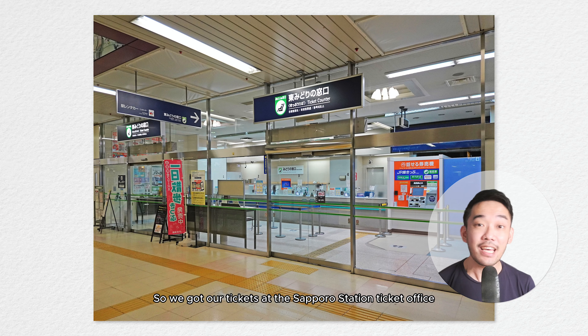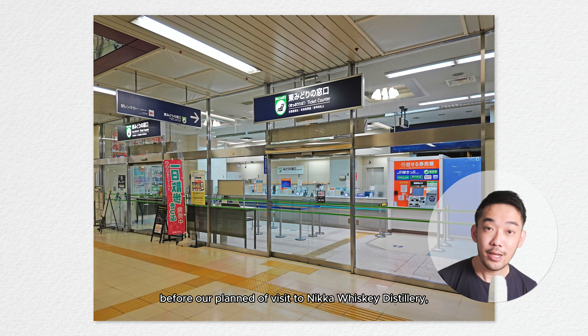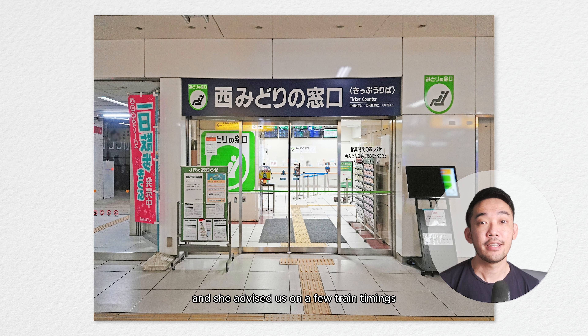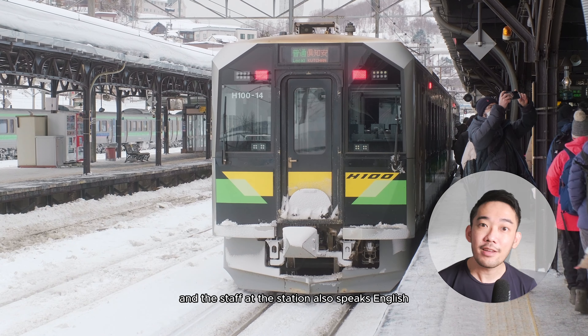We got our tickets at the Sapporo Station ticket office a few days earlier before our planned visit to Nikka Whiskey Distillery. We approached the staff and she advised us on a few train timings. We chose our preferred timing and made payment — they accept credit cards, and the staff at the station also speaks English, so no worries there.